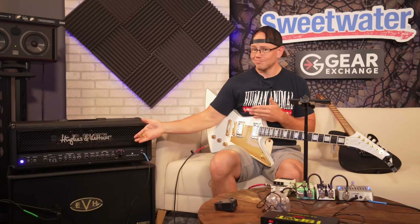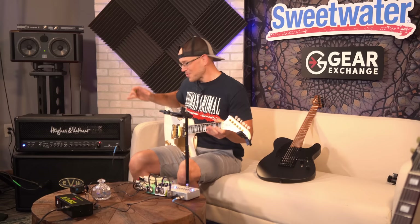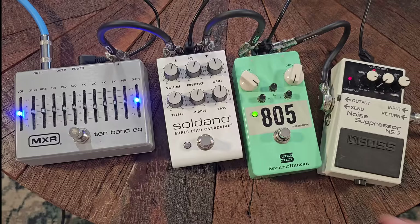Alright guys, so I have the rig that I picked out down at the gear exchange downstairs in the store, and luckily I've got help from the fine folks at Sweetwater to bring it up here and actually rip through it a little bit. We've got it all set up — SM57 on the EVH speaker, the Duncan 805 Overdrive on in front of the amp, and this is what we got.